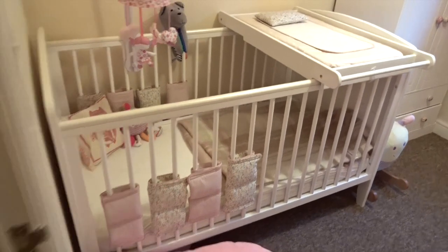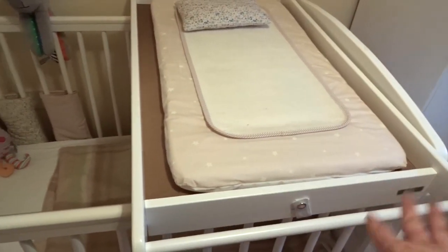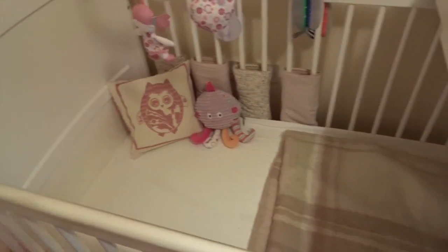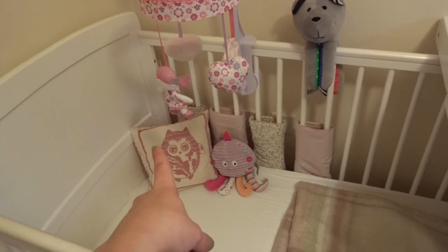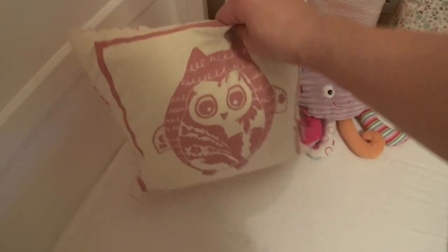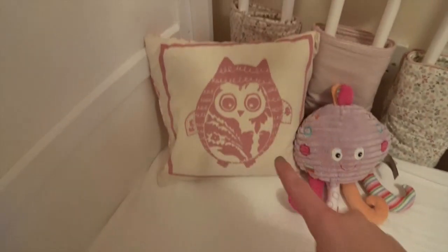We've got the white cot and white cot top changer, which is easier than having a changing station in a small room. The cot bumpers are from Mamas and Papas that you would have seen in a haul before, and the cot came with the mattress. This blanket's from Matalam, and the cushion here is from We Are Scamp — a little owl cushion, a gorgeous dusky pink. They have so many cute items.